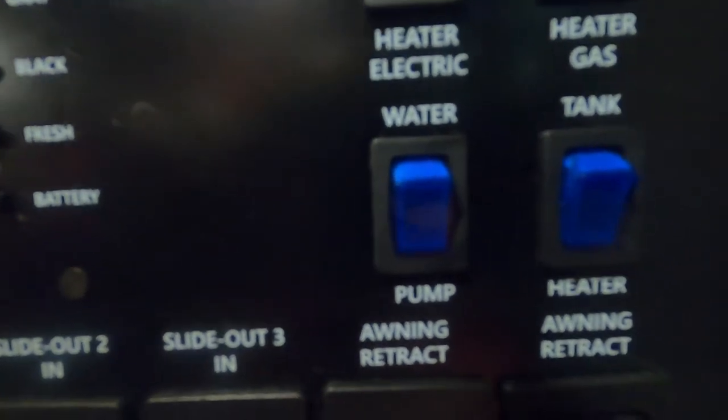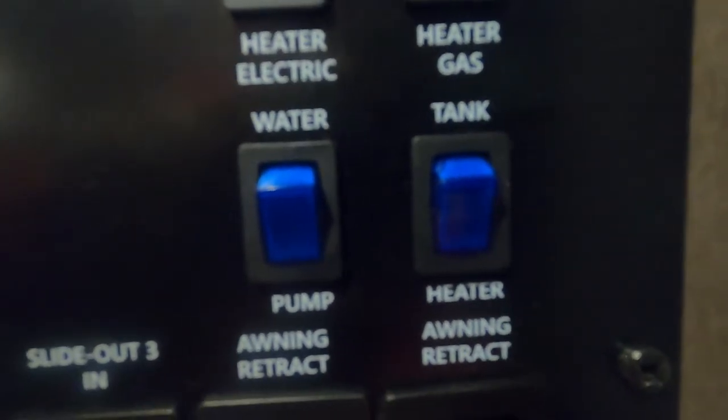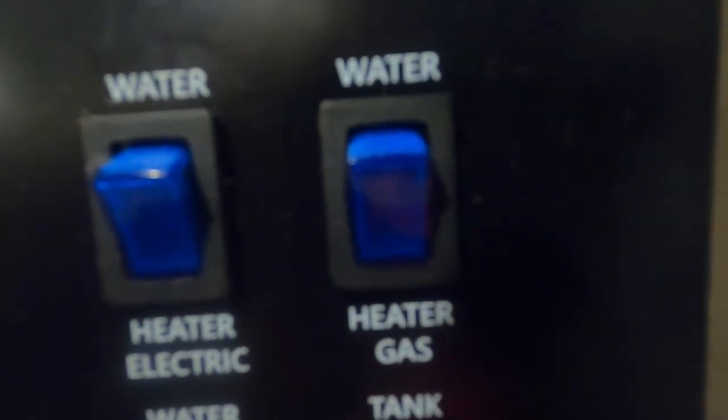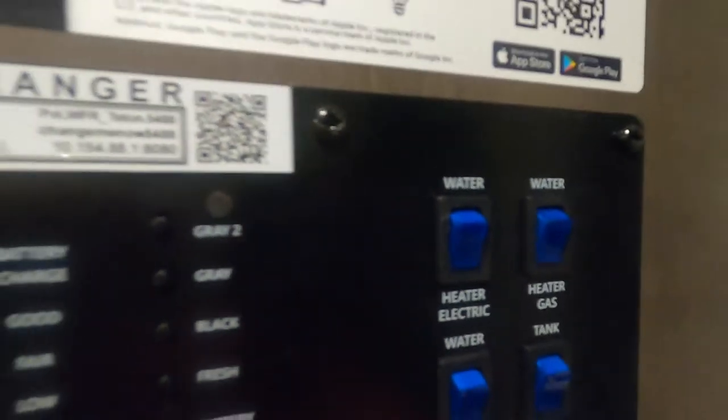There's your water pump — turn that on when using potable water. Your tank heaters for inclement weather. Your water heater switch — if you're hooked up to gas, use this one; over here you turn on your water heater if you're hooked up to electric.